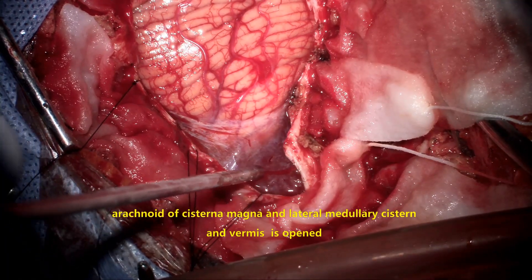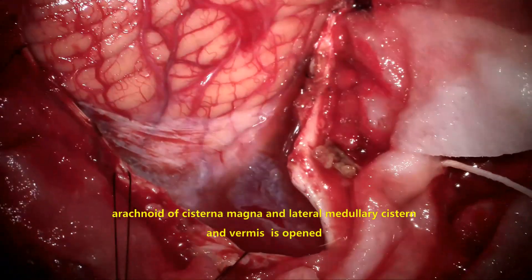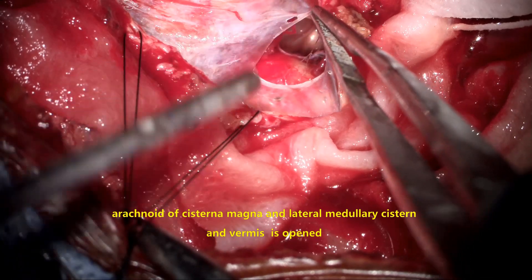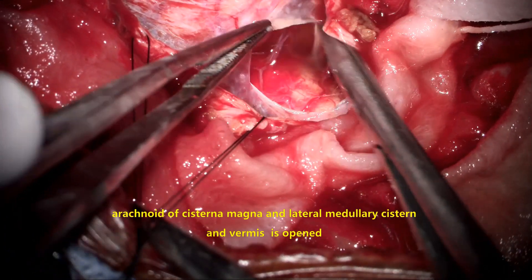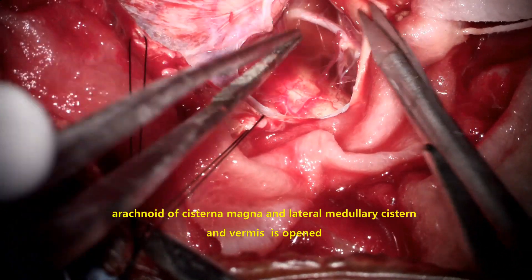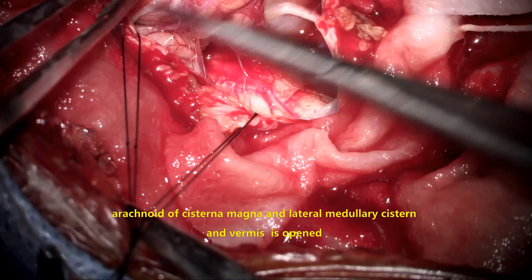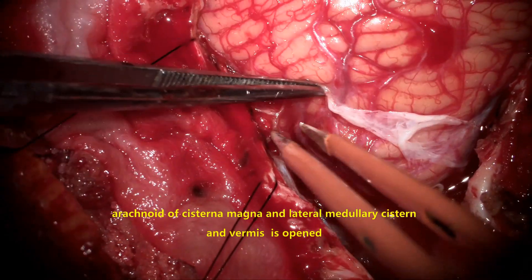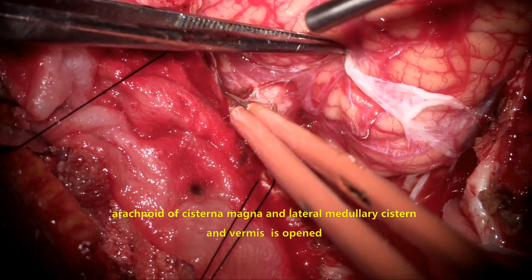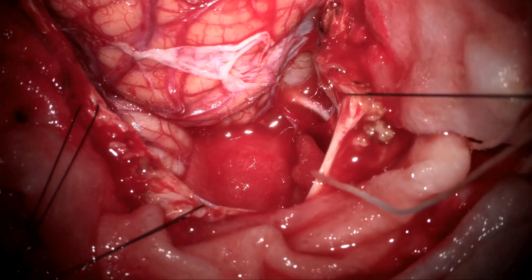Now the cisterna magna is opened, which is very important to access the tumor. From here, the cisterna magna continues as the lateral medullary cistern at the inferior part of the cerebellopontine angle. It continues superiorly onto the vermis, where the arachnoid is split and opened, releasing the cerebellar hemisphere.